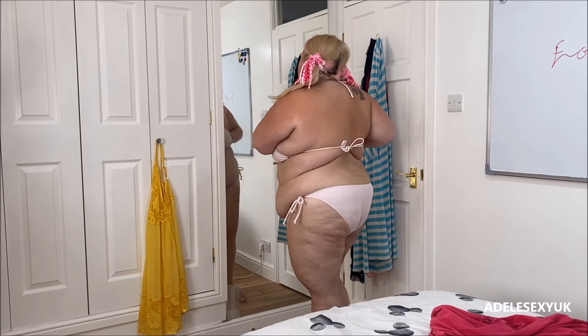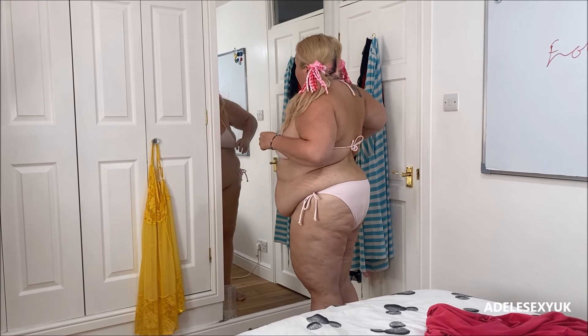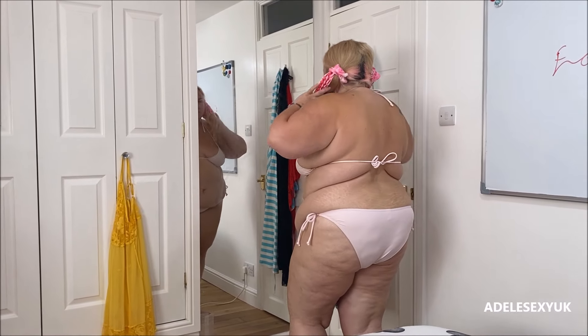I think it looks even cuter with the bottoms, I really do. I'm just making sure it's tucked underneath — I like it to be tucked underneath. This is the 16, the one we originally bought for £2. And honestly, the pants are new. So next I'm going to try on the 18.